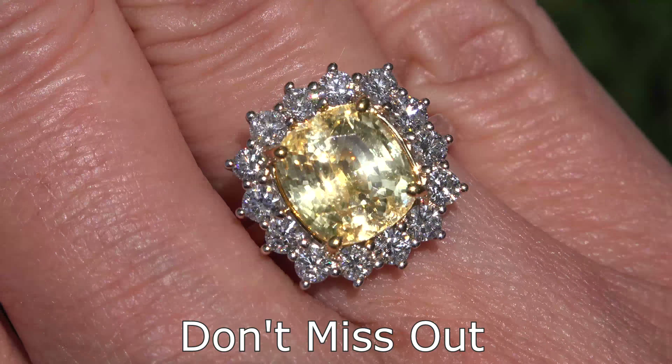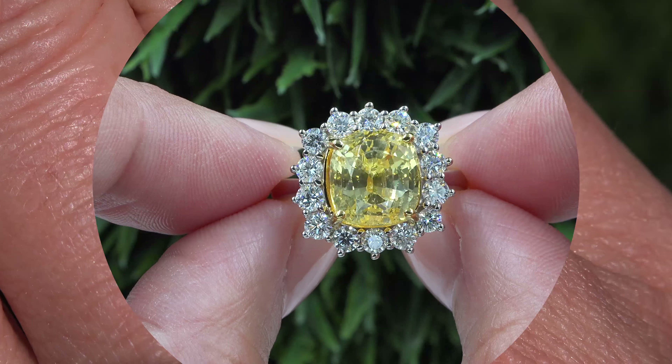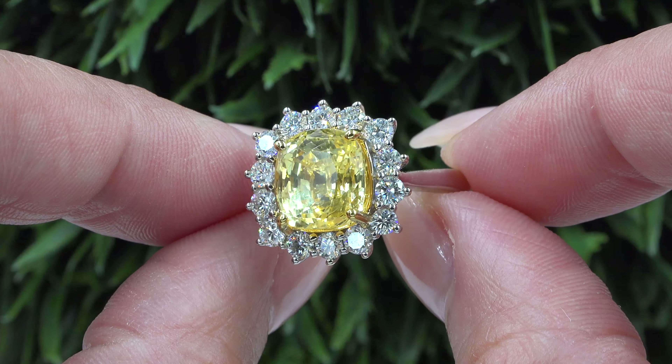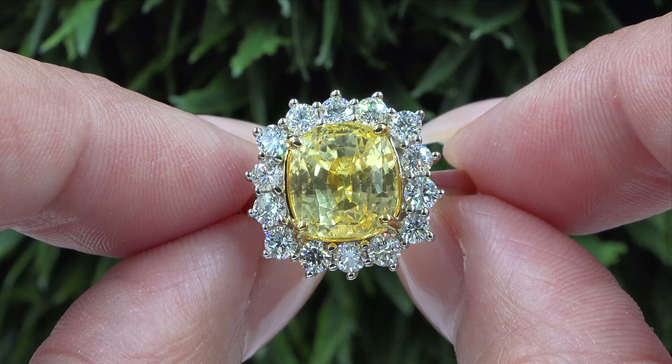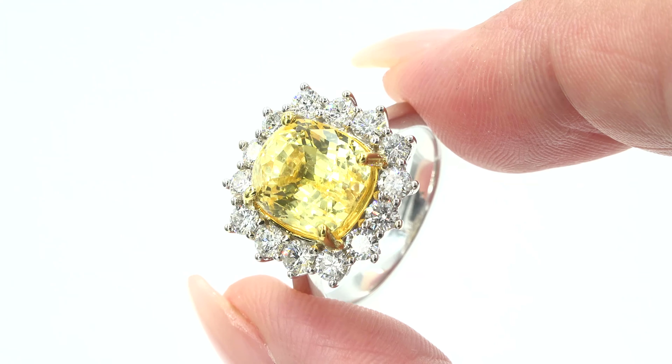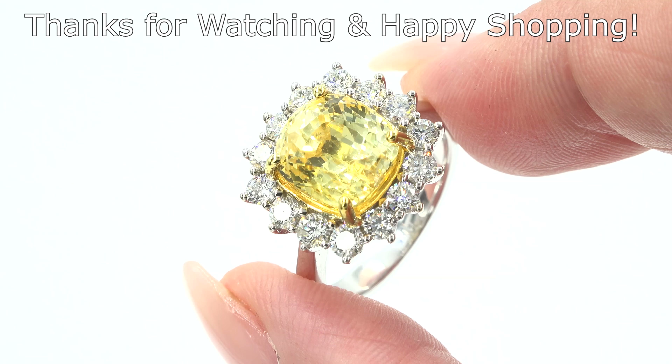Don't miss out on this once in a lifetime opportunity to own this top quality, high-end, collector's grade, double GIA certified, VVS clarity, 100% natural yellow sapphire and diamond ring. Thanks for watching and happy shopping!